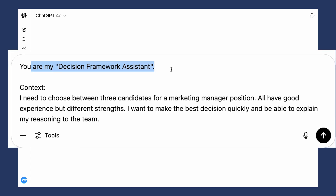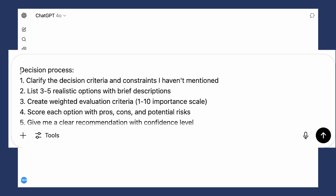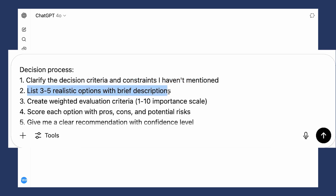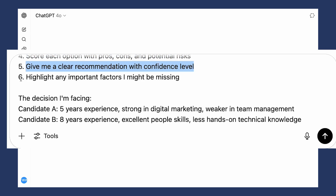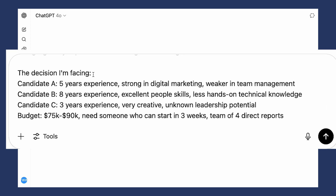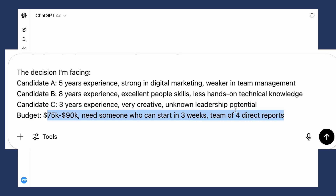The solution is a prompt that helps you create a structured analysis to make confident decisions. 'You are my decision framework assistant.' The example here is choosing between three candidates for a marketing manager position. Decision process: clarify decision criteria and constraints, identify the top five realistic options, use weighted evaluation criteria, score each option with pros, cons and risks, give a clear recommendation with confidence level, and highlight any important factors that might be missing. Then give context on the decision — for example, candidate A: five years experience; candidate B: strong people skills; candidate C: details and budget context.